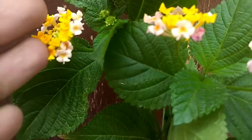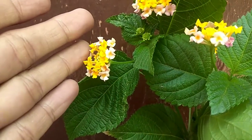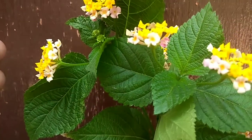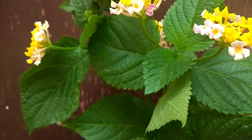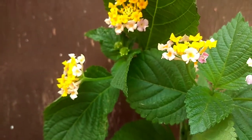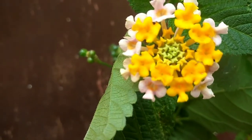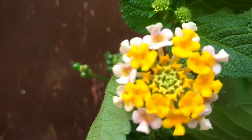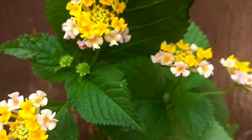Yang di depan saya ini adalah bunga lantana, yang kata orang sini bilang 'cokmancoan'. Dan tanaman ini masih banyak sekali terdapat di alam, di pinggir-pinggir sungai, ataupun di makam.